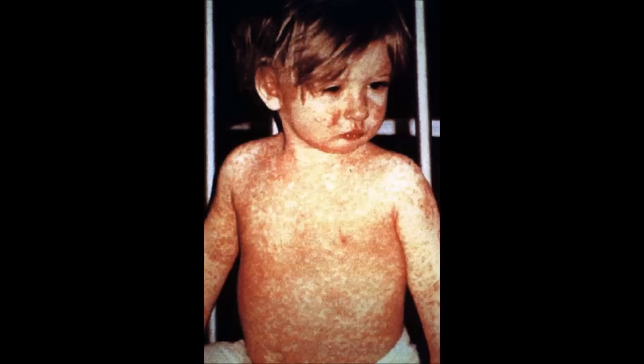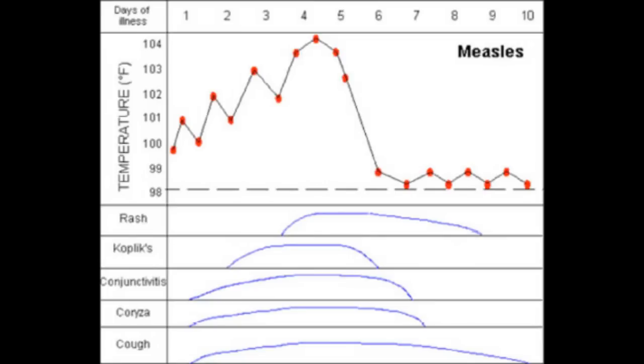The incubation period can range anywhere from 2 to 3 weeks, or 14 to 21 days. With days 4 and 5 of the illness, the body temperature can reach up to 104 degrees Fahrenheit and the cough are at their peak.